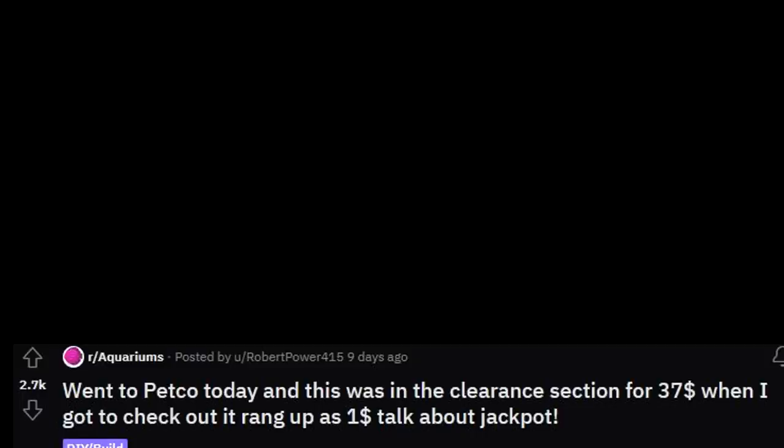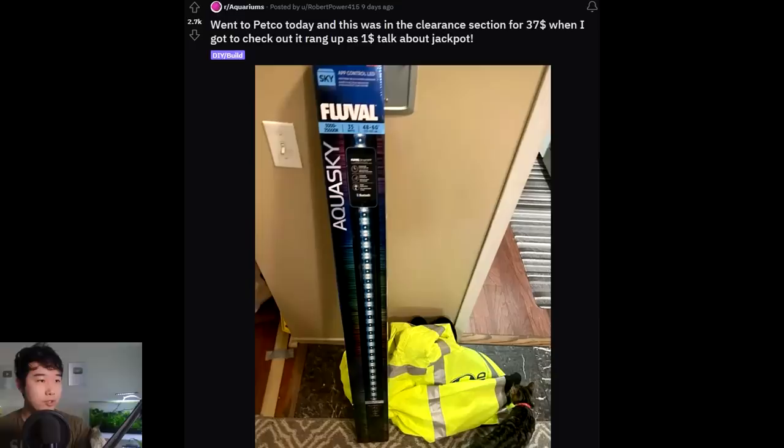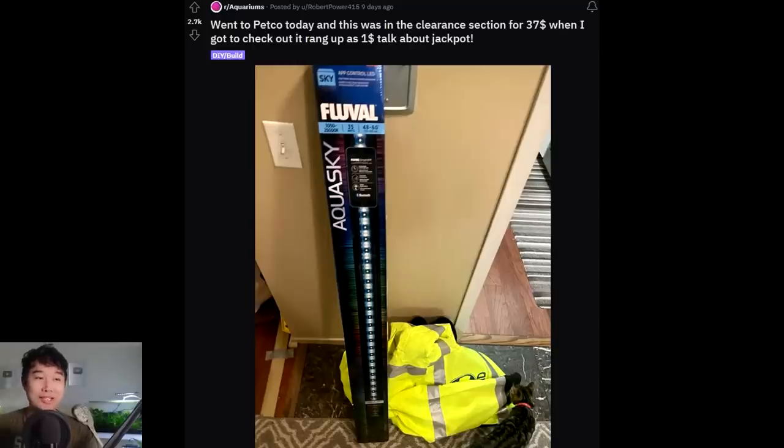Went to Petco today and this was in the clearance section for $37 — but when I got to check it out, it rang up as $1. Talk about jackpot. You can't get anything for $1 these days — you know those Hubba Bubba gums that were like 25 cents? Now they're $1.25. What the heck? So Aqua Sky Fluval is definitely pretty high up there in price — even $37 would be a good deal. But to get it for $1? I rarely buy Fluval lights because they're so expensive. Some people have all the luck.